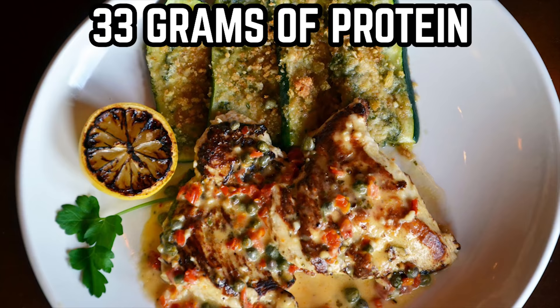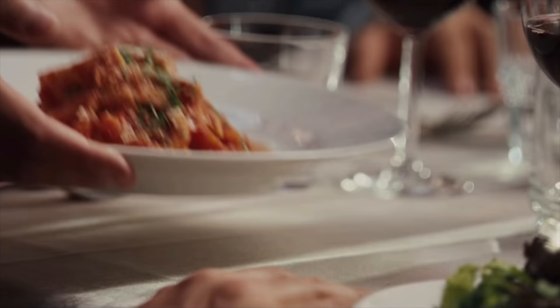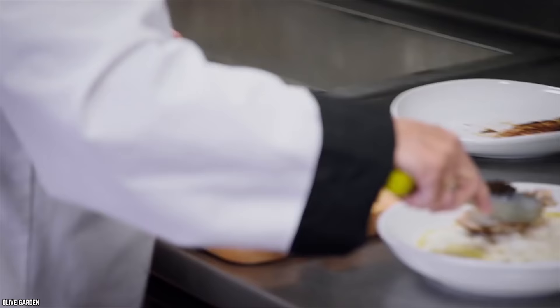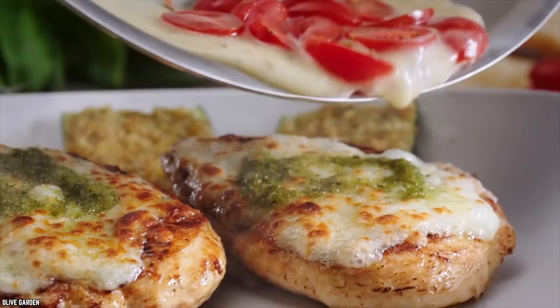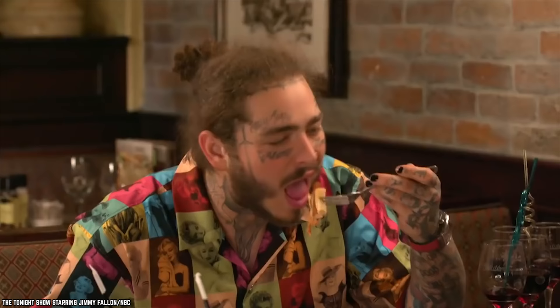If you prefer to order chicken piccata, the lunch version will contain 350 calories, 21 grams of total fat — 9 grams of which comes from saturated fat — and 1,230 milligrams of sodium. You'll get 11 grams of carbs, a couple of grams of fiber, 3 grams of sugar, and 33 protein grams. Stuffed mushrooms are also a tasty menu item to consider — they are decadent thanks to their clam and cheese filling, and very satisfying too.